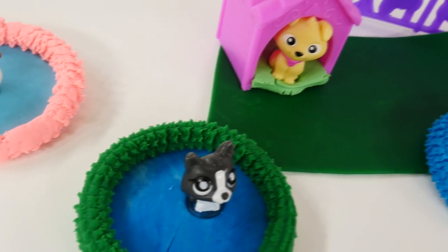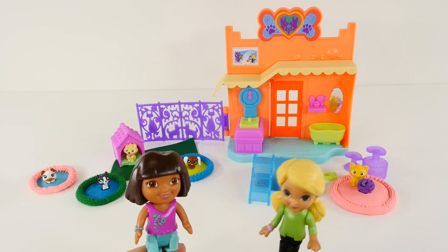The puppies look so cozy now. They do! Thank you so much for bringing them in today.